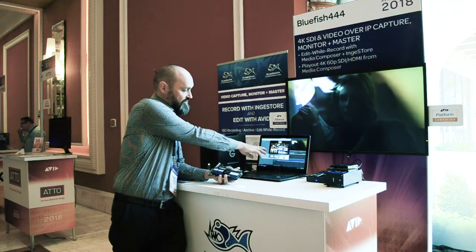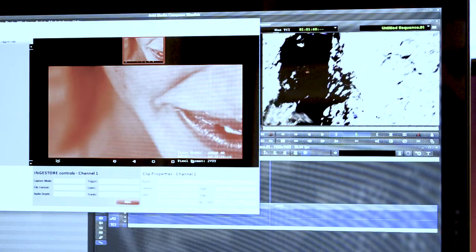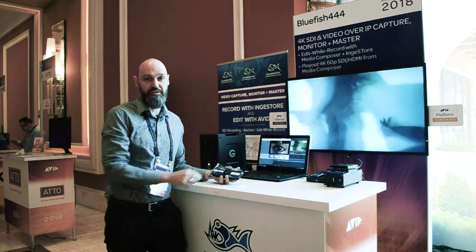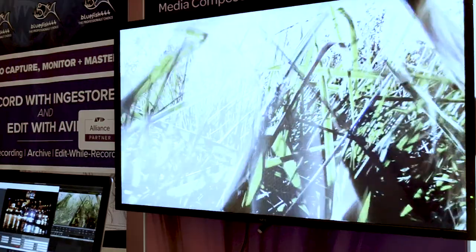Over here you'll see our Ingestor application — it's up to four simultaneous streams all encoding to Avid DNxHD, while simultaneously outputting from the Avid Media Composer timeline via SDI or HDMI. You can see the output up there from our card.